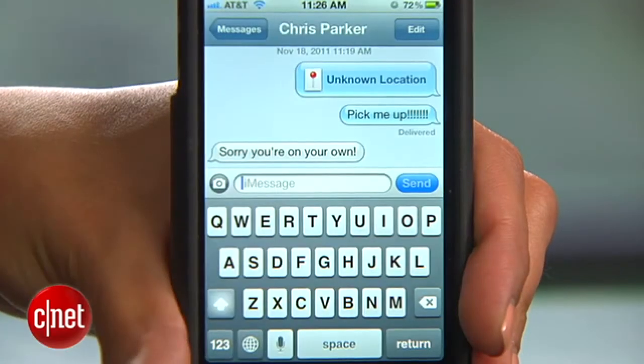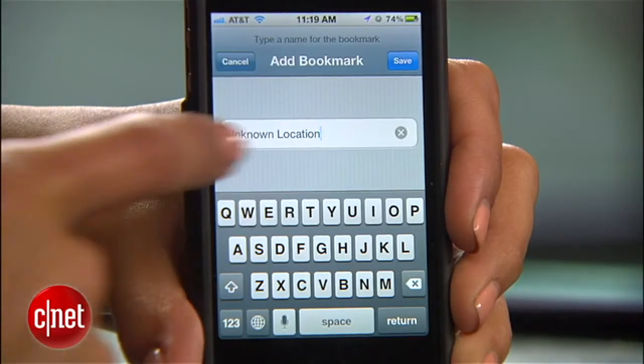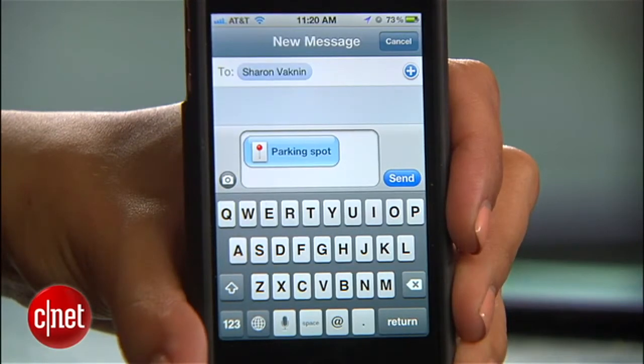Now it's up to them to decide if they want to come pick you up. If you want to save the location, simply add it to your bookmarks or send it in a text or email it to yourself.